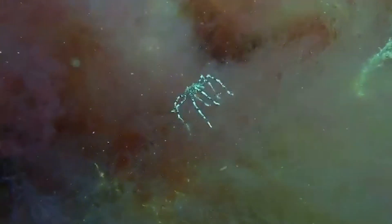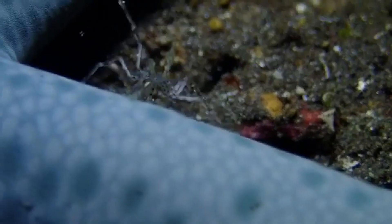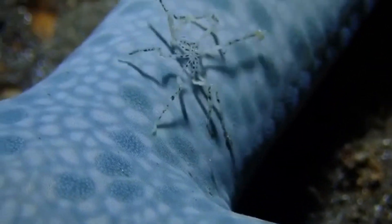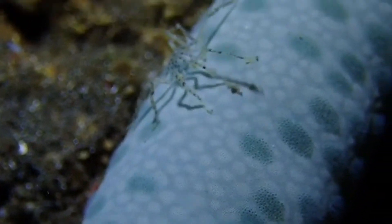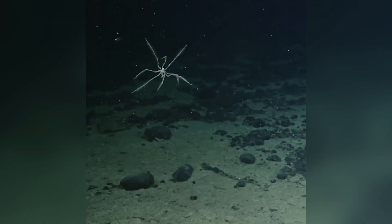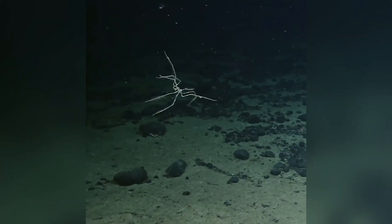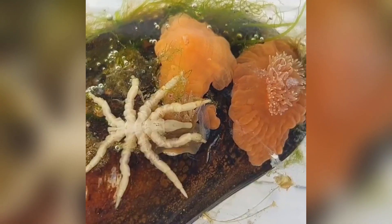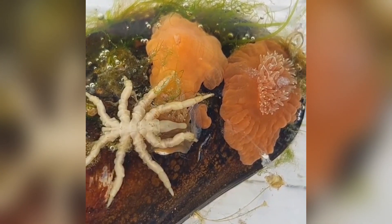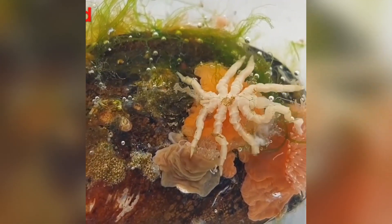Sea spiders might look like solitary weirdos, but they play subtle roles in their ecosystems. By feeding on sponges, hydroids, and other sessile organisms, they help control those populations, indirectly influencing reef dynamics, and in turn they become prey for fish, crustaceans, and maybe even larger predators. Sea spiders can also be indicators of environmental health. Changes in their population sizes or distributions might signal shifts in ocean temperature, acidity, or pollutant levels. Because they're widespread and sensitive to environmental conditions, scientists can use them like eight-legged canaries in the coal mine, alerting us to subtle changes beneath the waves.